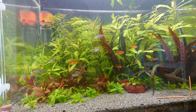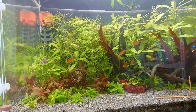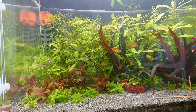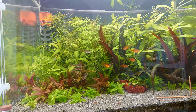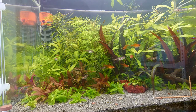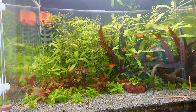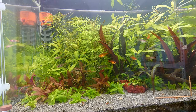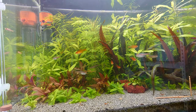I find that these Glow Light Tetras work very well as a dither fish, because before I added them, although my Amber Tetras tend to swim out in the open, my Cardinals tend to stay in the background or in the vegetation — it seemed a bit stressful for them. Now that I've added the Glow Light Tetras, they do help to draw out the Cardinals more often. The Cardinals are more comfortable with the larger amount of fish swimming around.